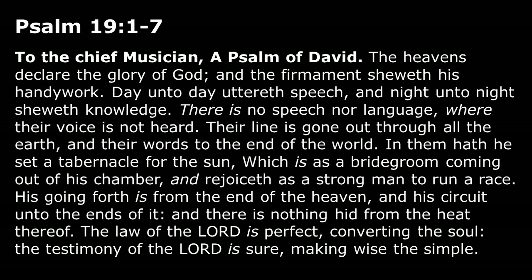Psalm 19:1 is very famous, but we're going to read through verse 7. To the chief musician, a psalm of David: The heavens declare the glory of God, and the firmament showeth his handiwork. Day unto day uttereth speech, and night unto night showeth knowledge. There is no speech nor language where their voice is not heard. Their line is gone out through all the earth, and their words to the end of the world. In them hath he set a tabernacle for the sun, which is as a bridegroom coming out of his chamber, and rejoiceth as a strong man to run a race. His going forth is from the end of the heaven, and his circuit unto the ends of it. And there is nothing hid from the heat thereof. The law of the Lord is perfect, converting the soul. The testimony of the Lord is sure, making wise the simple.